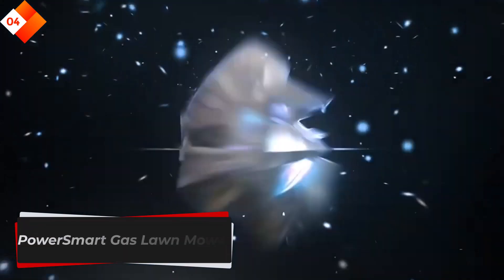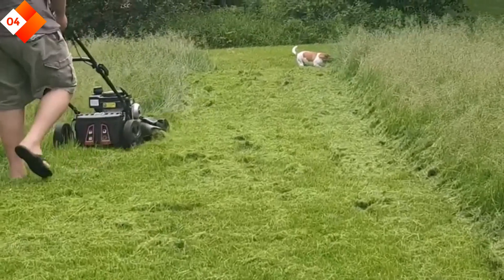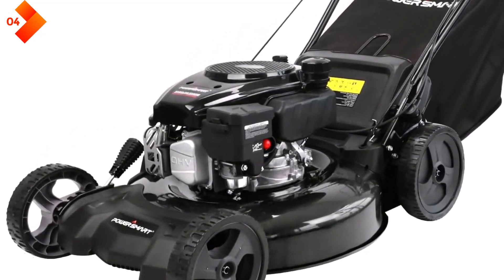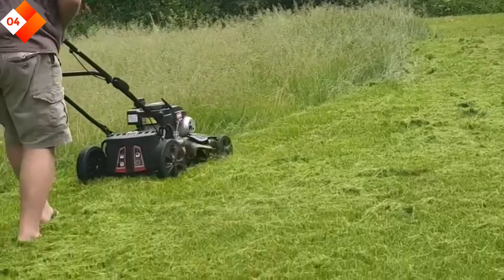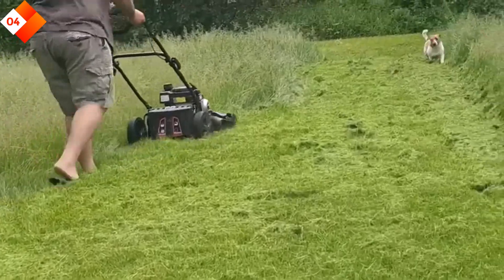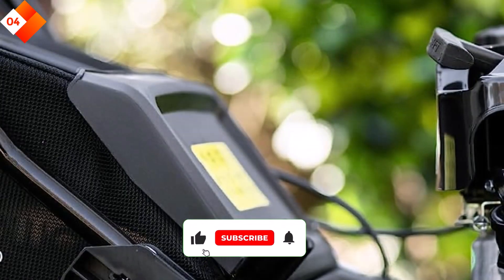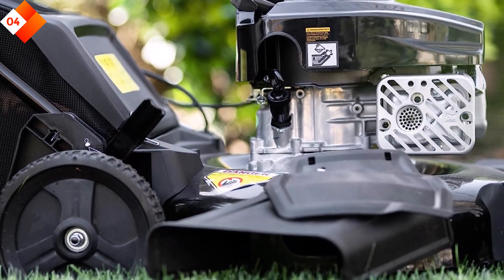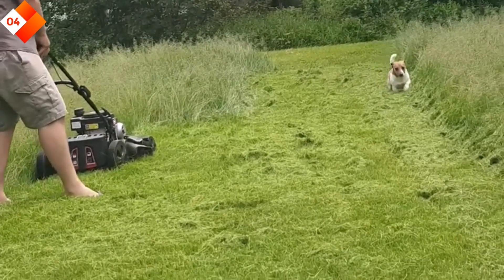Number 4: Power Smart Gas Lawn Mower. This gas self-propelled lawn mower is a reliable and efficient choice for homeowners who prefer a self-propelled option. With its powerful 170cc engine, this mower effortlessly tackles larger lawns and challenging terrains. The 3-in-1 functionality allows you to mulch, bag, or discharge grass clippings. It features a durable steel deck that withstands regular use and provides longevity. The adjustable cutting height, ranging from 1.18 to 3.15 inches, gives you the flexibility to achieve the desired grass length. The mower also comes with a sizable grass bag for convenient collection.